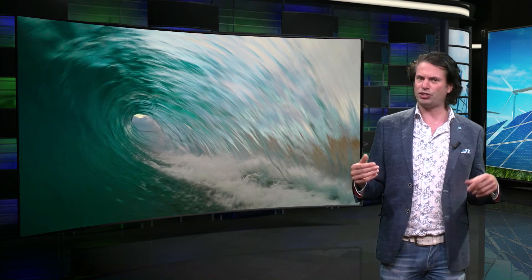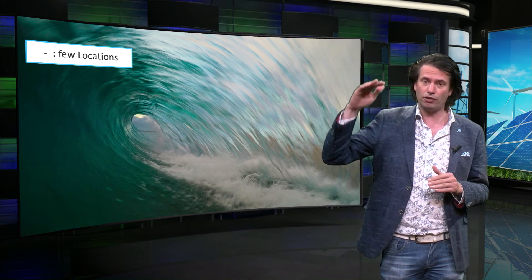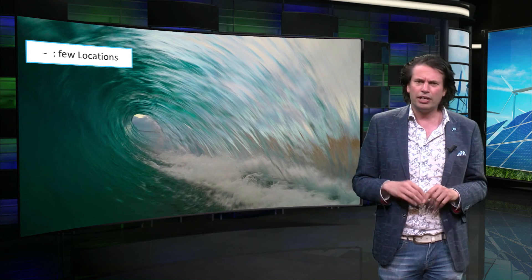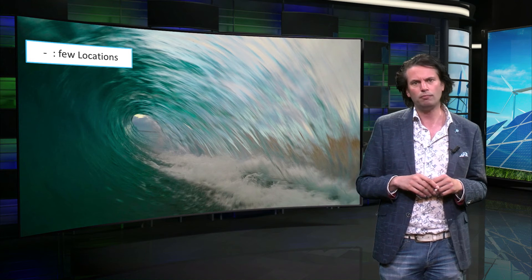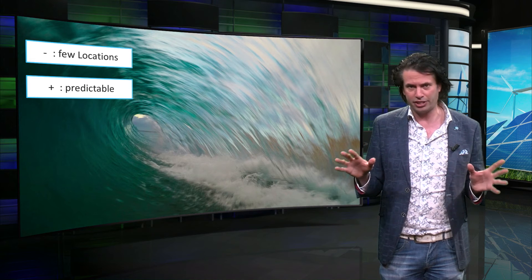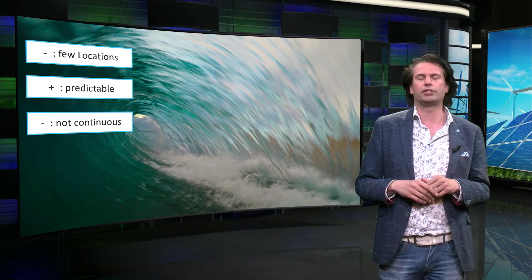For tidal power, the same boundary conditions apply as for other hydro energy generation. The main condition is that there has to be a location where there is a high tidal fluctuation, which is not very common around the world. In addition, it will impact the surrounding flora and fauna, which is still one of the main concerns when applying tidal power. Although the tides are very predictable, power generation is not continuous. During two quarters of the day, between low and high tide, the basin is filled and no power is generated.